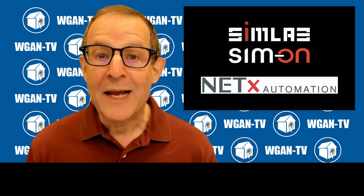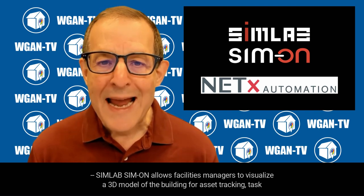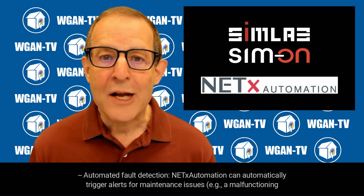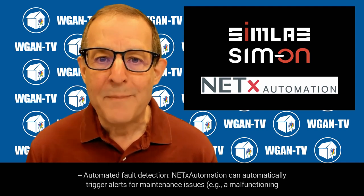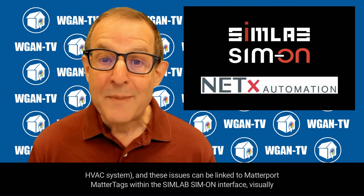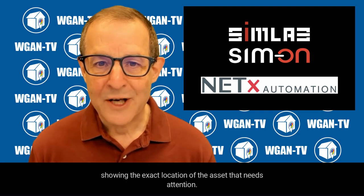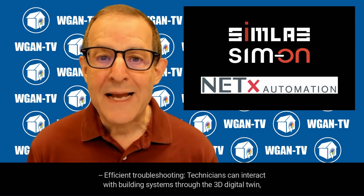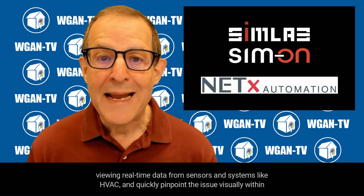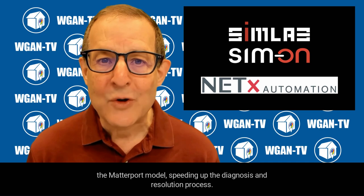Fourth, enhancing maintenance and facilities management. SimLab Simon allows facilities managers to visualize a 3D model of the building for asset tracking, task management, and maintenance scheduling. By adding NetX Automation, this becomes even more powerful. Automated fault detection: NetX can automatically trigger alerts for maintenance issues — for example, a malfunctioning HVAC system — and these issues can be linked to Matterport MatterTags within the SimLab Simon interface, visually showing the exact location of the asset that needs attention. Efficient troubleshooting: technicians can interact with building systems through the 3D digital twin, viewing real-time data from sensors and quickly pinpoint the issue visually within the Matterport model, speeding up the diagnosis and resolution process.